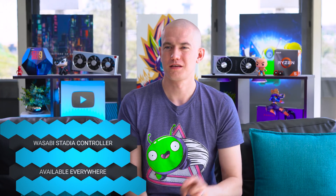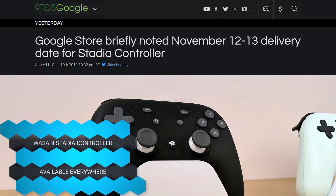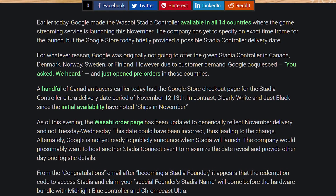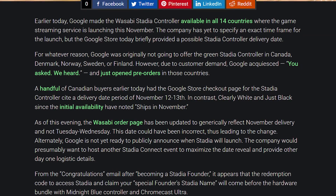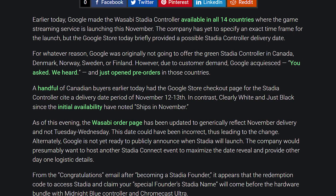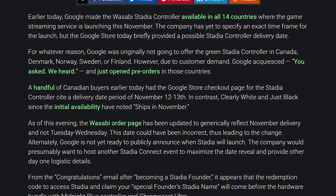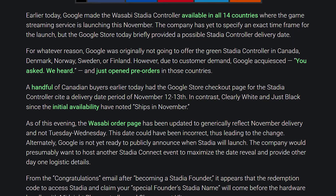Let's switch over to some more console stuff — Google Stadia. Apparently one of the weird things with the Google Stadia launch was that the Wasabi Green controller was not going to be launched in all of the countries, but then Google caved, and now the Wasabi controller will be available in all 14 countries that Stadia is rolling out to. So in case you wanted the Wasabi controller, now's your chance.